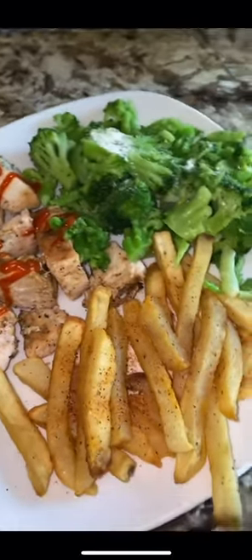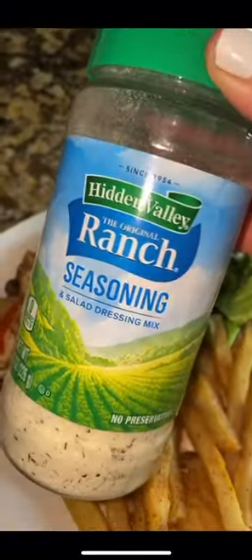Lunch — we start with a side salad as usual, you guys already know — and then some chicken breast, some french fries (these are just frozen, nothing fancy), and a side of broccoli with some ranch seasoning on there.